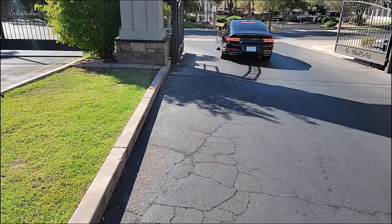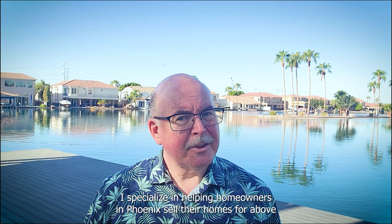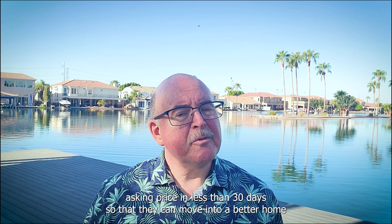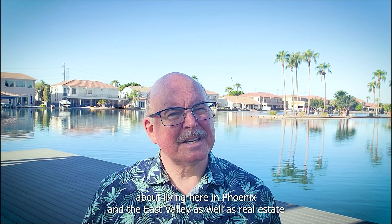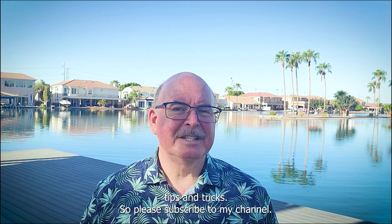Hey, my name is Rob Hundley and I'm your local realtor with the AZ Realty by Rob team from Asherkind Real Estate. I specialize in helping homeowners in Phoenix sell their homes for above asking price in less than 30 days, so they can move into a better home and improve the quality of their life, all without having to worry about a thing. I post a lot of content about living here in Phoenix in the East Valley, as well as real estate tips and tricks, so please subscribe to my channel and tap the bell icon so that you can stay current with our vibrant community.